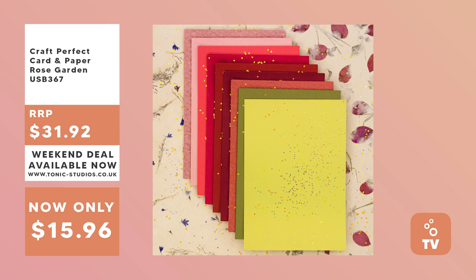So it's a jam-packed show today. First up, the bundles on the store this weekend. We do bundles every weekend with amazing bargains, running from Friday all the way until Monday. First up is the Rose Garden Craft Perfect bundle containing classic, speciality, and pearlescent card — eight packs in total of fresh pinks, greens, and other bright colors. These are available at 50% off.